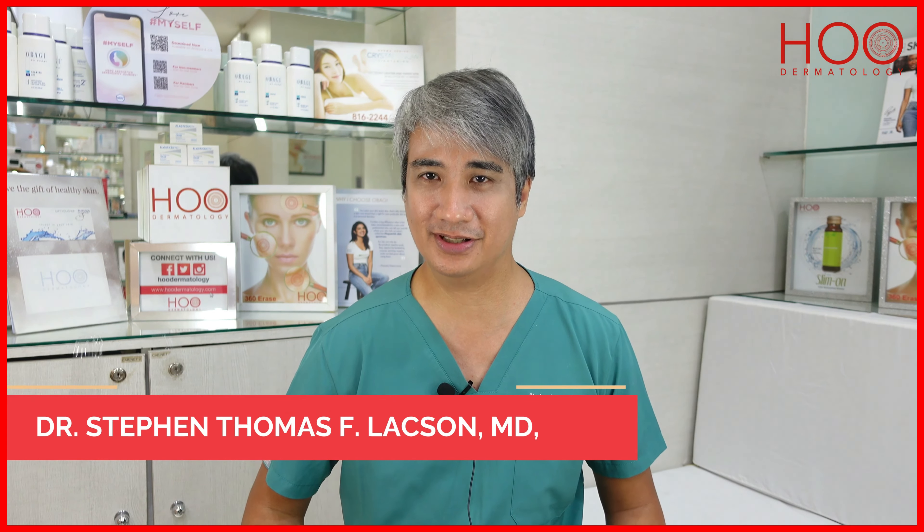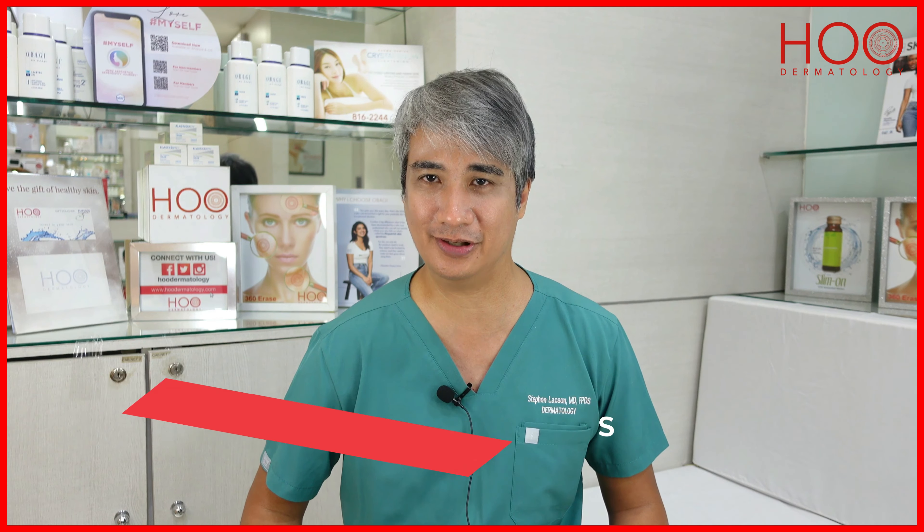Thank you for watching. This is Dr. Stephen Laxon, and hope to see you here at HO Dermatology. Thank you.